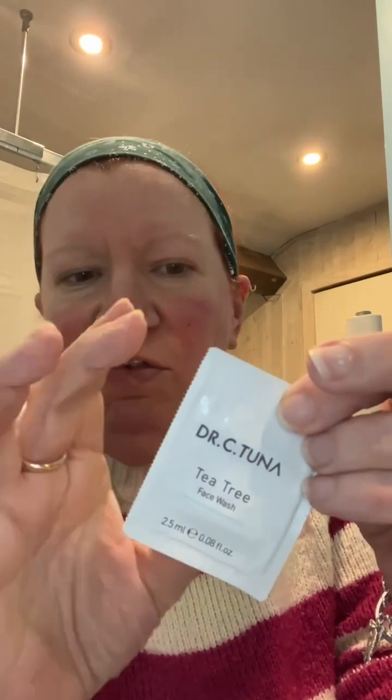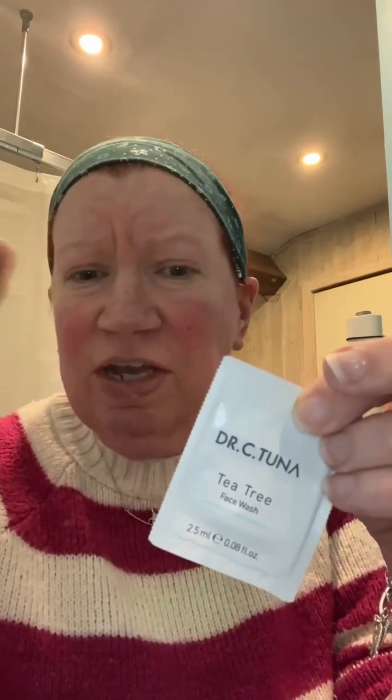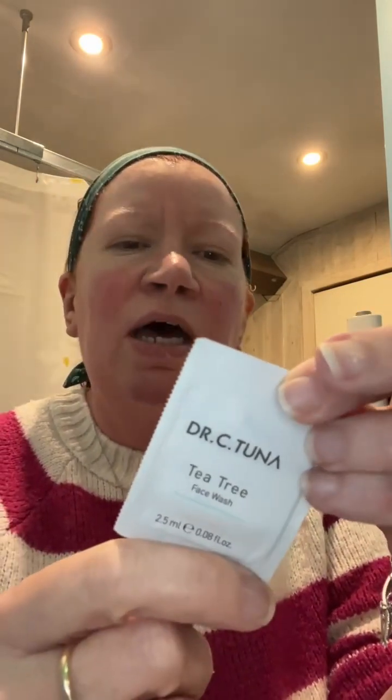The Tea Tree range from Pharmacy Dr. C. Tuna — I received some sachets of this. There were two face washes and two face creams in the Tea Tree range, and it's formulated for oily and combination skin. I thought I'd pop on here just to give it a go and let you know what I think.